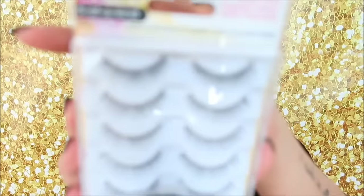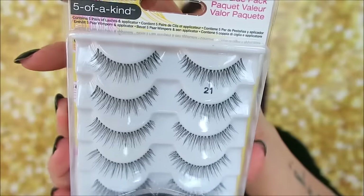I also picked up Andrea Lashes — a five-pack of the 21s. If you've been following the channel, you know I've been trying to find a great drugstore everyday lash after my Kiss Sultry ones kept failing me. We've gone through Salon Perfect 53s and Ardell 110s, which have been okay but I'm not obsessed with either. We'll see if these 21s do anything great.